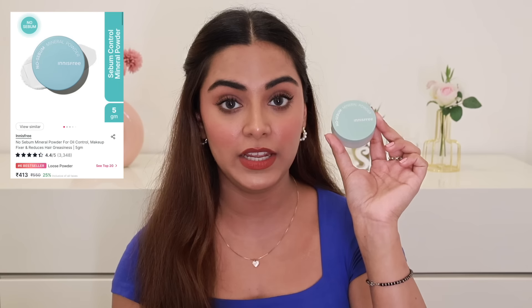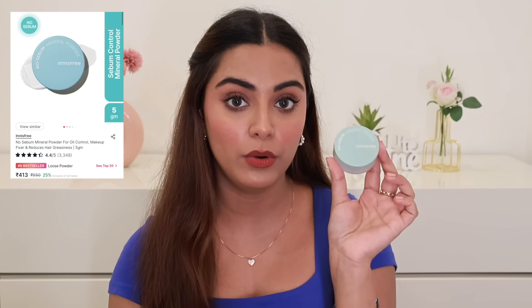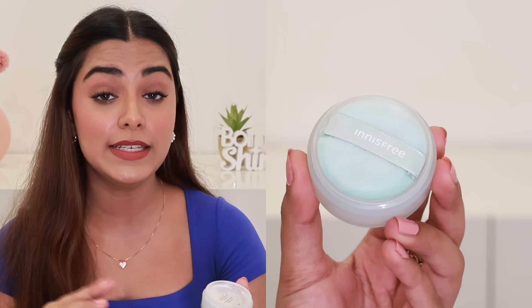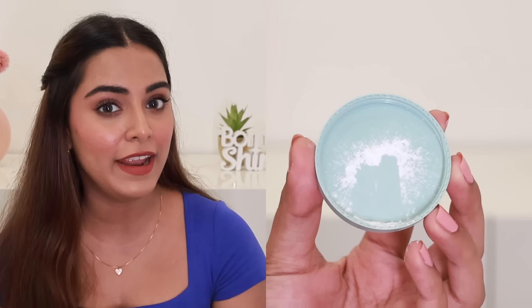This loose powder from Innisfree is a hidden gem — it's the No Sebum Mineral Powder. I don't know why more people don't talk about this. It comes with a really nice, good quality puff. It's a translucent powder and the smoothest powder I own — it has kind of a blurring effect. I also love to use it on my scalp when it's greasy as a hack, and it works! If you have oily or combination skin and your T-zone gets oily, please grab it. It's 25% off and the sixth best-seller loose powder.